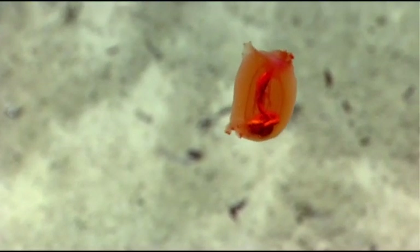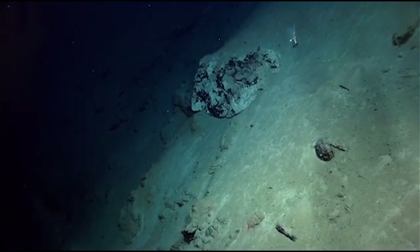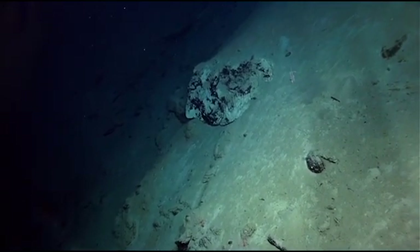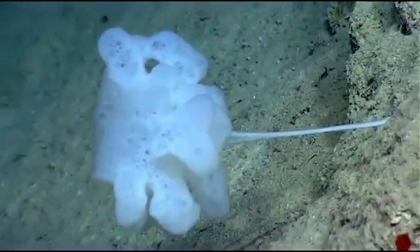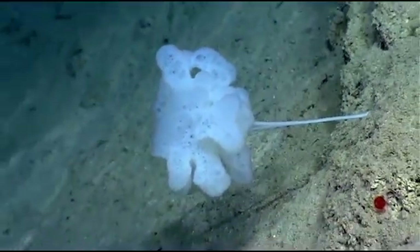First-hand view with the ROV — eyes on the sea floor — that hasn't been done before. And the geology really helps us understand what we expect, or may expect, in terms of the biology and ecology of this environment.